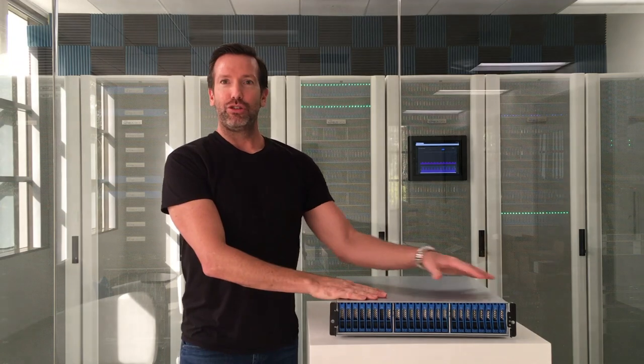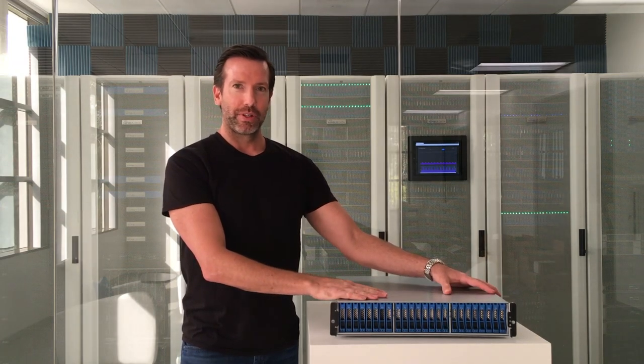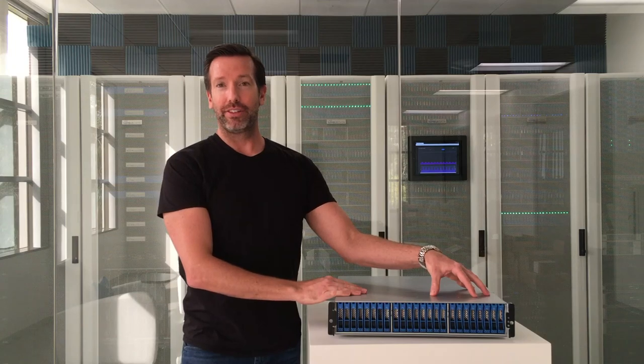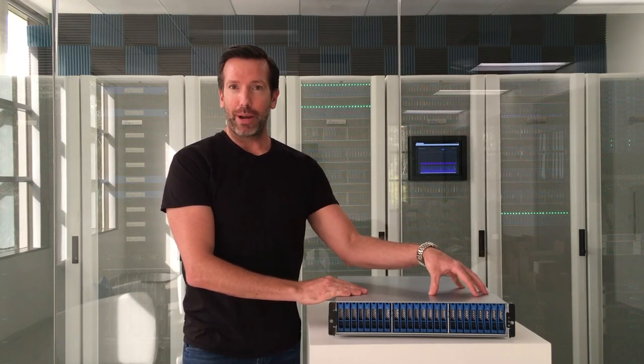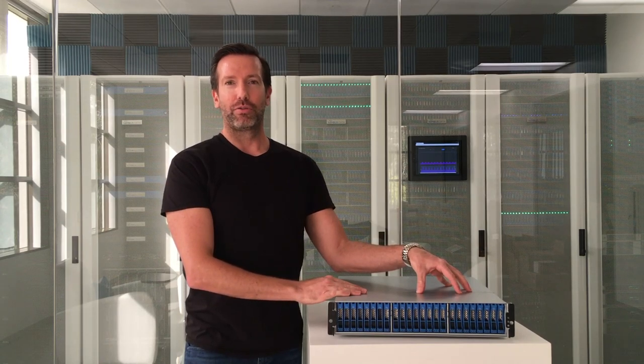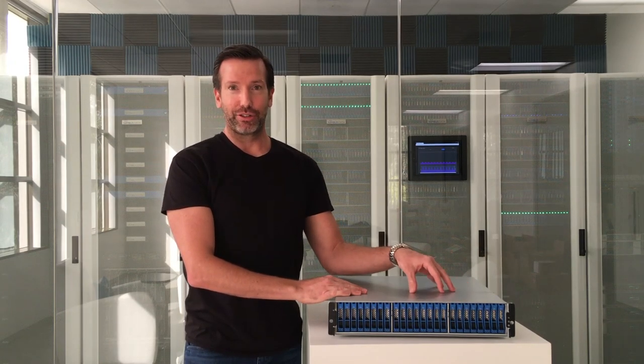First, you can see that this is a 2U rack mount system. In the front, it features 24 slots for SSDs. In a fully populated configuration, that will get you up to 768 terabytes of raw flash capacity in a single system.